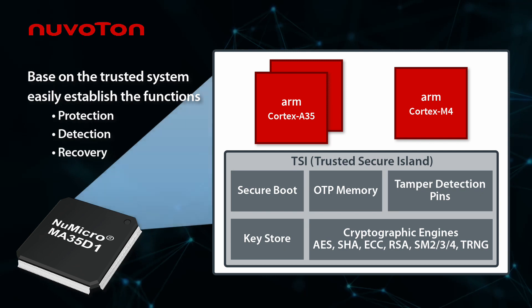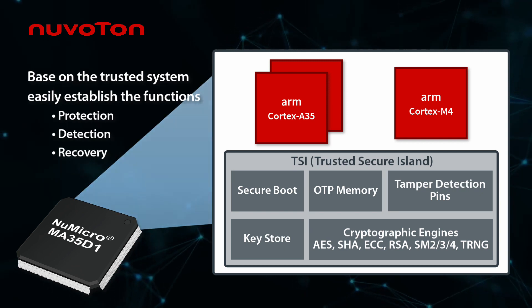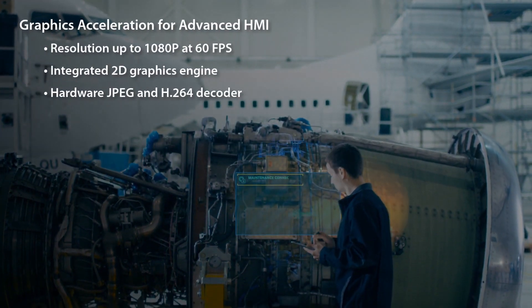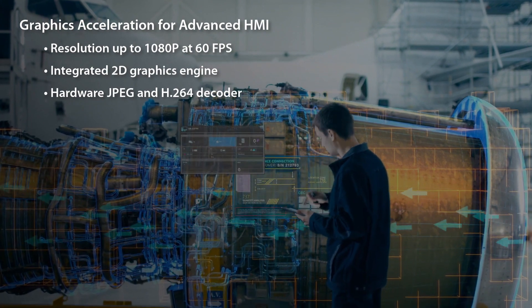Security features include a trusted secure island, cryptographic accelerators, keystore, and built-in OTP memory. For better user experience in HMI, it integrates an LCD interface with resolution up to 1080p.